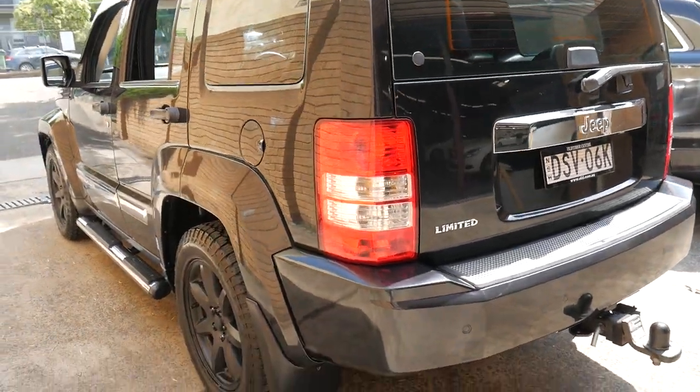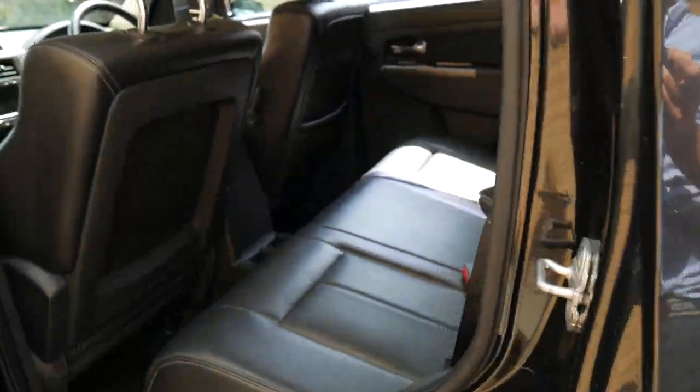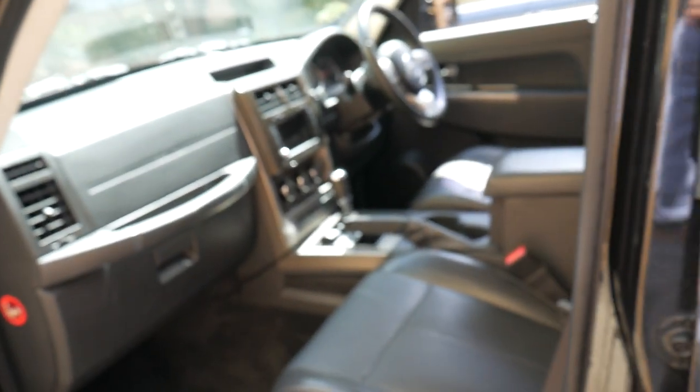I think it represents incredible value for a family SUV with four-wheel drive. And it does have two-wheel drive as well, which is good — so driving around town you're not using too much fuel, unlike a lot of four-wheel drives which are all-time four-wheel drive.